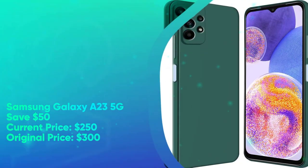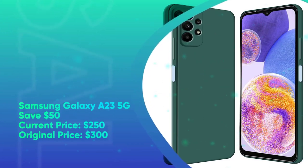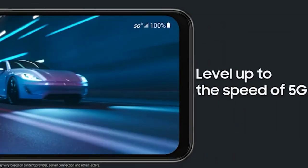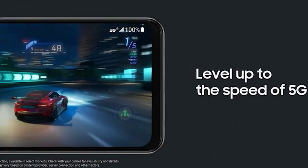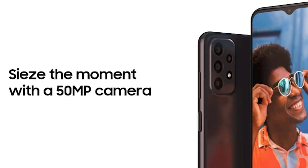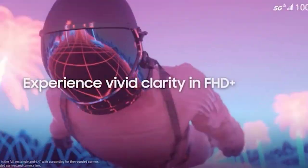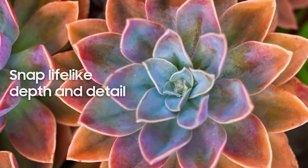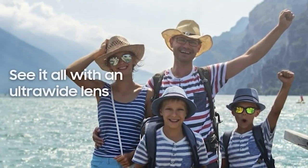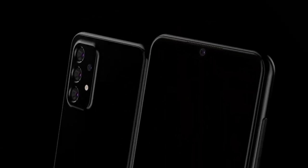Samsung Galaxy A23 5G: save $50. Current price $250, original price $300. Cheap phones are getting good, as Samsung's latest sub-$300 phone can attest to. The Galaxy A23 5G is currently selling for just $250 with a large 6.6-inch FHD Plus display with a 120Hz refresh rate, a 5,000mAh battery, up to 1TB of storage via microSD, and a tried-and-tested Qualcomm Snapdragon 695 processor at the helm. Those are promising specs for what easily counts as a budget phone.